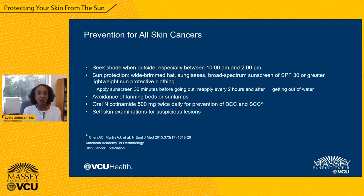Prevention for all skin cancers — basal cell, squamous cell, and melanoma — includes the following. Seek shade when outside, especially between 10 a.m. and 2 p.m., when ultraviolet rays are most intense. Use sun protection including lightweight sun-protective clothing, a wide-brimmed hat, sunglasses, and broad-spectrum sunscreen of at least SPF 30 or greater. Sunscreen should be applied at least 30 minutes before going out and reapplied at least every two hours for prolonged outdoor periods, and after getting out of water. Avoid tanning beds or sun lamps. Oral nicotinamide twice daily is recommended for prevention of basal cell and squamous cell cancers in patients who've had previous non-melanoma skin cancers. We recommend monthly self-skin examinations to identify suspicious lesions early and seek the assistance of a dermatologist for any concerning lesions.